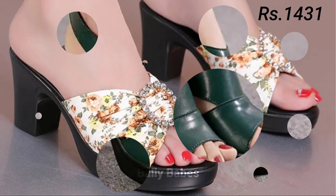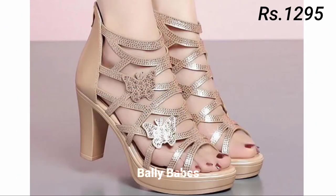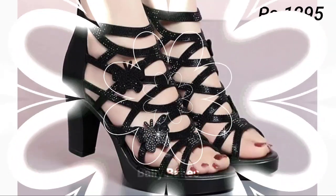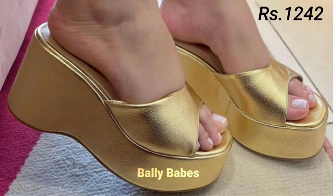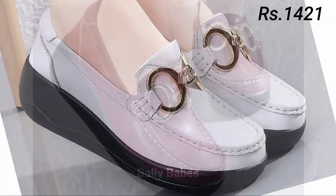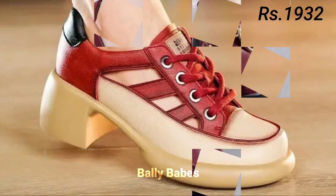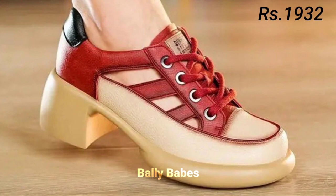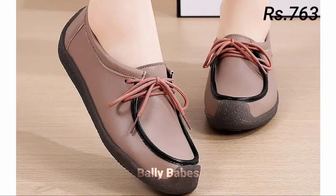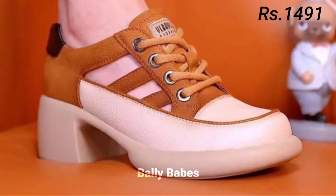Hello everyone, welcome back to our channel Belly Waves, where you get the brand new footwear collection. If you are visiting our channel for the first time, make sure you subscribe and press the bell icon to get the latest notifications. Footwear is an essential part of our wardrobe, and choosing the right footwear can make or break your entire outfit. In this video, we will be exploring various types of ladies footwear including heels, sandals, pumps, slip-ons, and comfortable options, and how to style them to elevate your overall look.